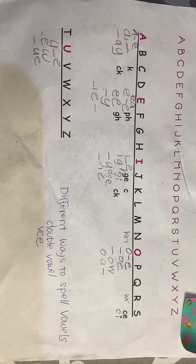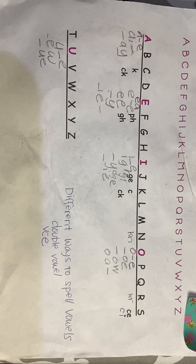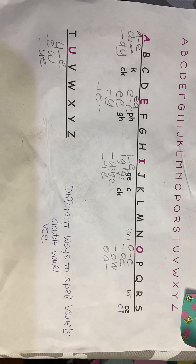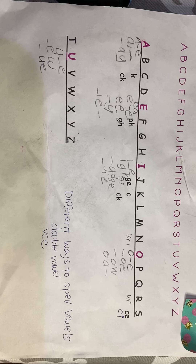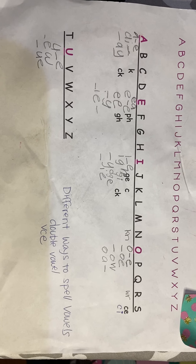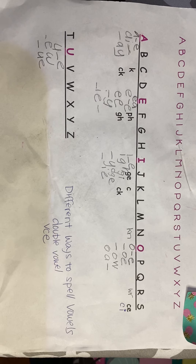At this stage in kindergarten, we still really want them to be spelling phonetically. Unless it's a proper noun — unless it's a name, like California, Target, Disneyland, any names — then feel free to spell it for them, or sight words. They can use any resources for sight words. Other than that, they really should still be spelling just about everything phonetically.